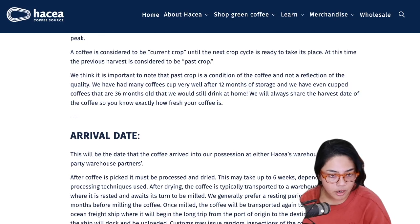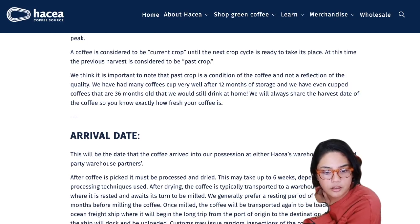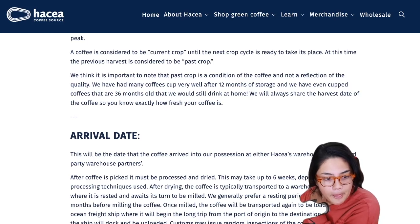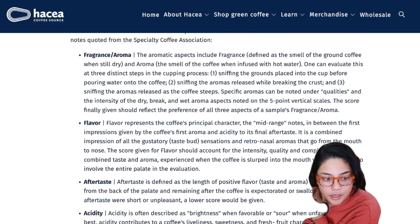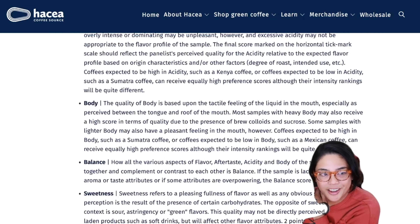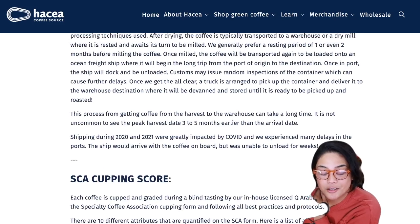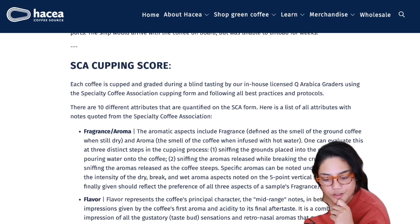Arrival date - this is the date the coffee arrived into Haseya's possession at either their warehouse or their third-party warehouse partners, basically when it arrived in the States. We're not going to get to the SCA cupping score today - that's too much right now, but I'll link this later. If you guys want me to continue this in another video we can definitely do that, but I think that's enough reading for me. This is a solid 30-minute video. I'll put this link in the description - I think this is very important to read if you have time. Let me know in the comments if you want me to read it for you.